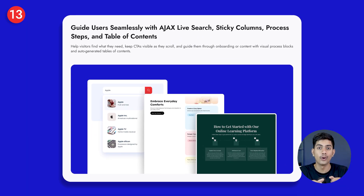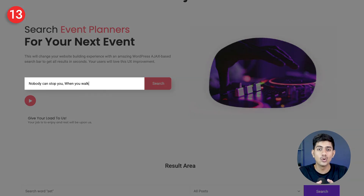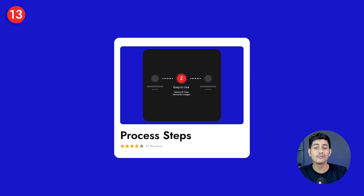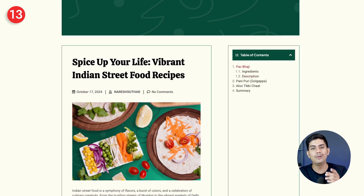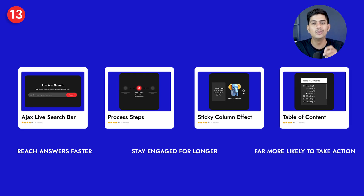Once your site is secure, the next step is guiding visitors smoothly so they can quickly find what they're looking for without frustration. Nexter Blocks comes with Ajax live search that instantly shows results as they type, sticky columns that keep CTAs visible no matter how far they've scrolled, step-by-step process blocks for clear onboarding or instructions, and an auto-generated table of contents to keep long pages easy to navigate. With these features, your visitors will reach answers faster, stay engaged longer, and are far more likely to take action.